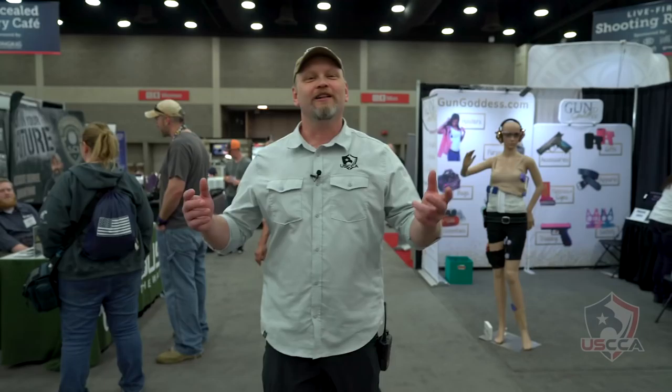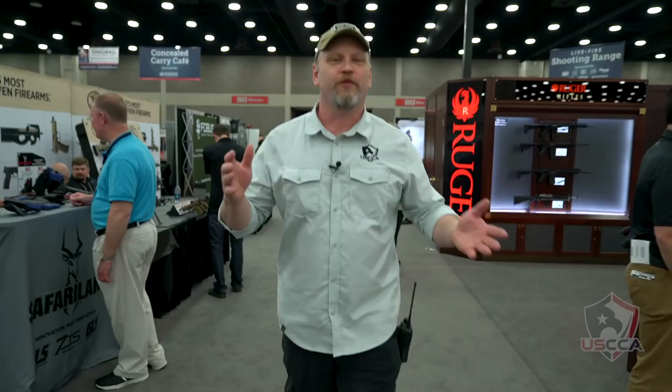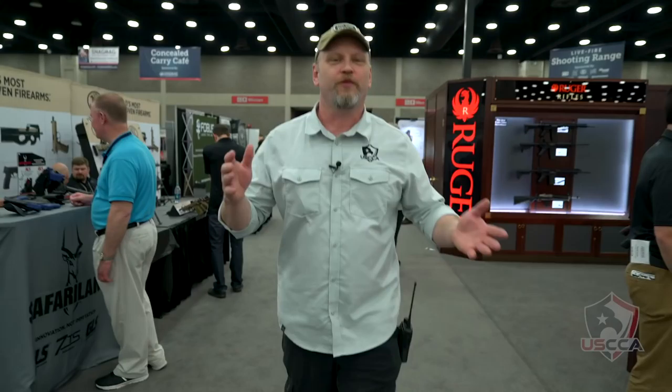There is so much stuff here at Concealed Carry Expo 2018 in Louisville. Clearly we couldn't get to everything — there are more than 200 booths out here with all sorts of guns, holsters, and concealed carry material. If you're here at the Expo, tell us what your three favorite things were — just comment down below, we'd really love to hear from you.